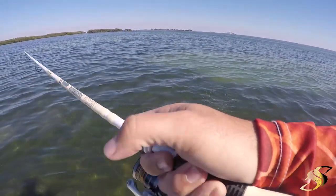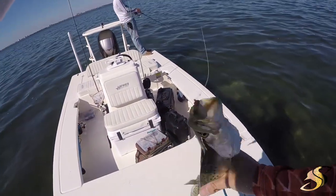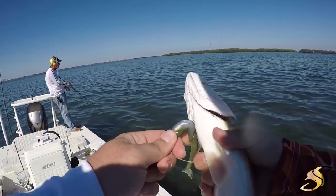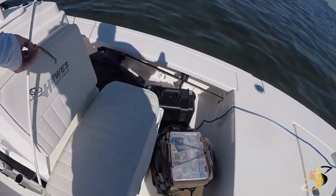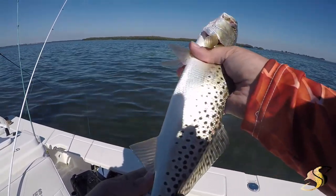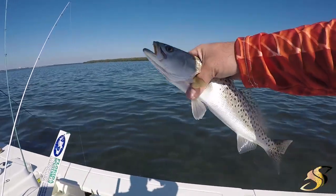Decent fish on that Z-Man, guys — little paddle tail, right out of the MTB box. Taking a few home for supper. He is... 14 inches. Too short, he's a half inch short. It's okay, let him go, let him grow.